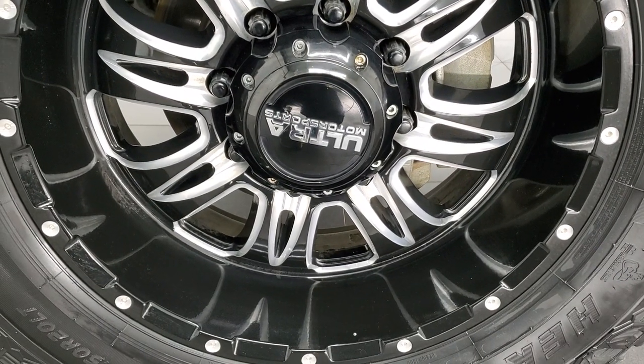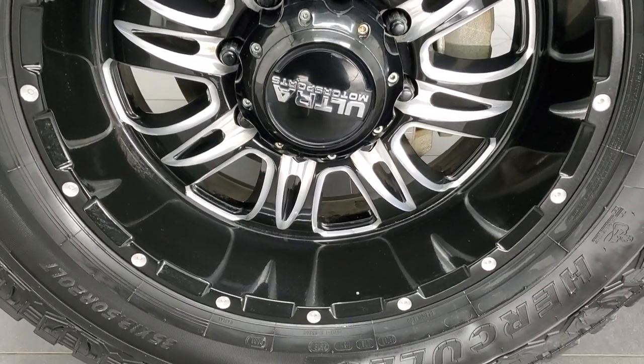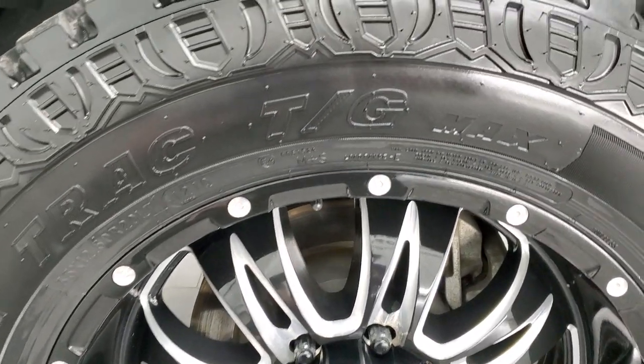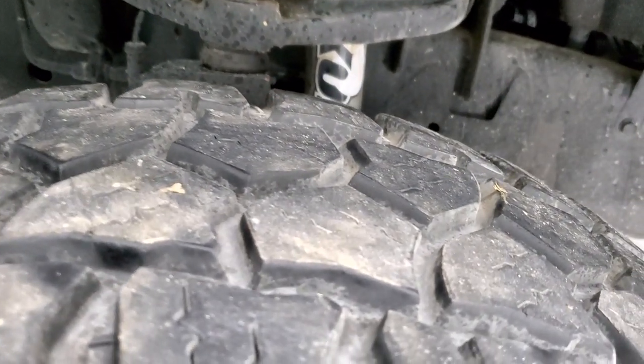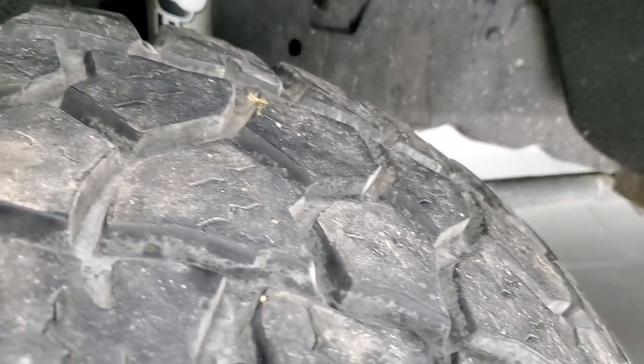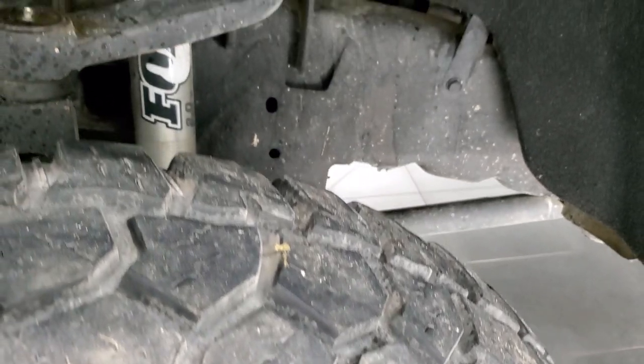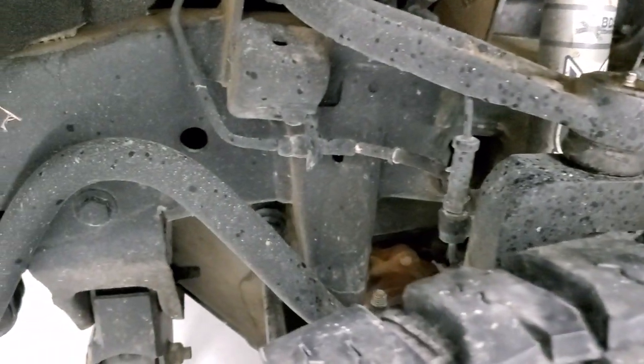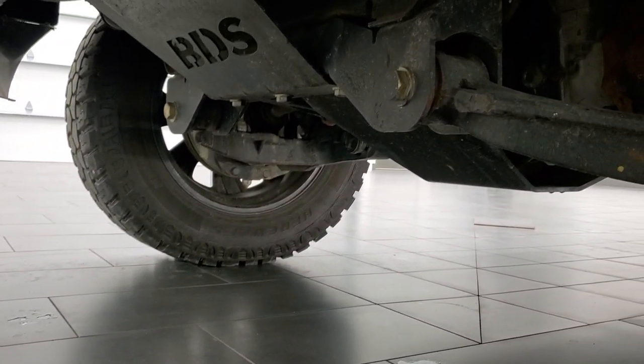It comes with the 20-inch Ultra Motorsports painted and polished aluminum rims and Hercules TerraTrac T/G tires. These are 35 by 12.5 R20 LTs and they have about 50 to 60% tread left. It has a BDS suspension lift kit and FOX shocks in the front.